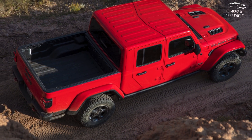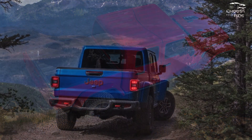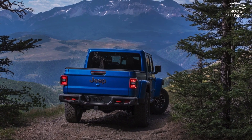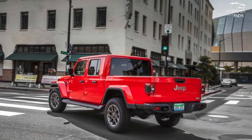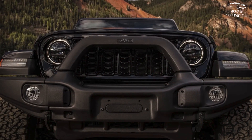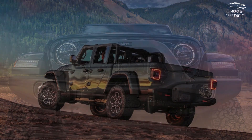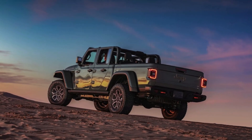With its locking rear differential and 32-inch mud tires, the Willys Grade is a good option for off-roaders who don't want to exceed their budget. Rubicons can be equipped with the Max Trailer Tow Package; however, they are best suited for low-speed four-wheeling. The Mojave is equipped with Fox shocks, which perform admirably both off-road and on pavement. As a result of Jeep discontinuing the Overland trim level, the Gladiator will not come in a premium variant in 2024.